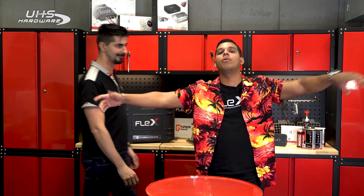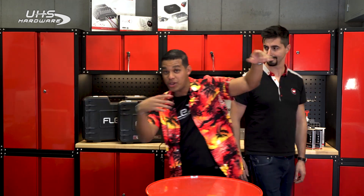Hola tuners, bienvenidos a un nuevo episodio de Ball to Tune. So, are you prepared for what's coming? Come with me and join me. OK, hi tuners, has anybody seen Benny?